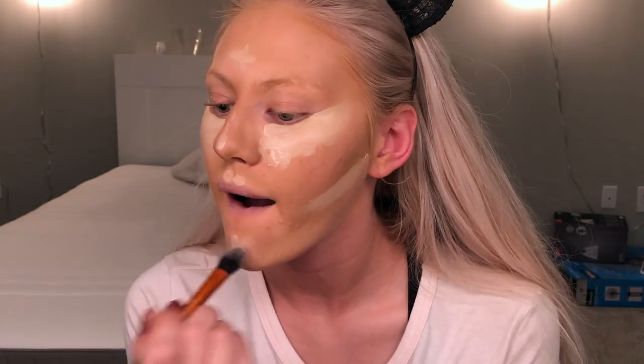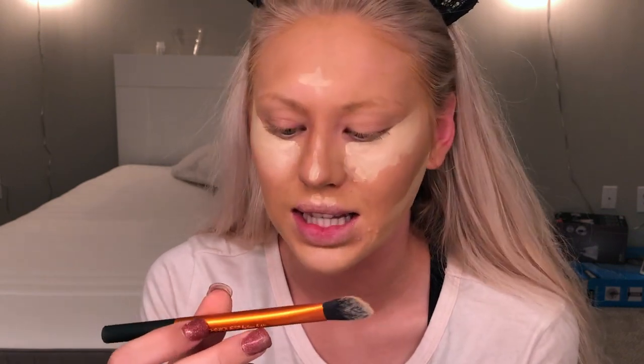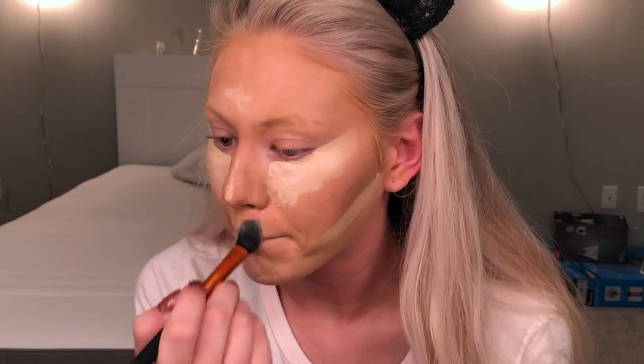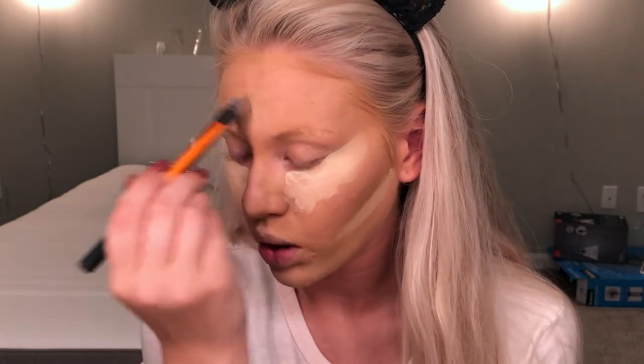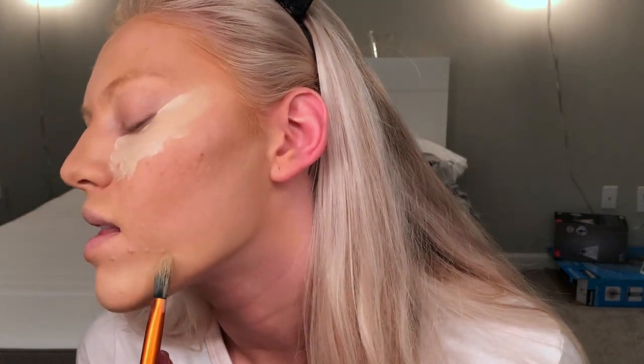This is a Real Techniques pointed foundation brush. Whoever does their foundation with something this tiny is a psychopath — I've literally only used it for concealer under my eyes, and even then only if I feel like using a brush, because I usually use a beauty blender. My face is breaking out — I literally have a constellation on my face, it's fine.